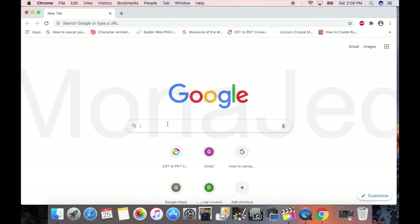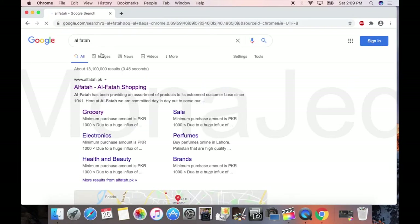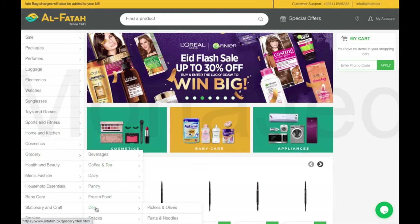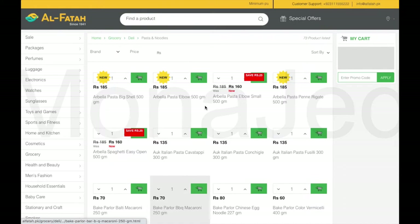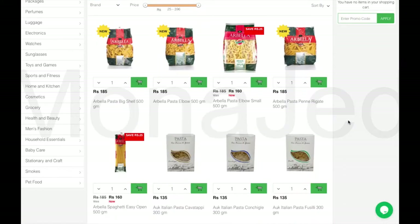I've opened Google and I'm going to type in Al-Fatah shopping mall. You can type in that. It's the first link, alfatah.pk. Here is the website Al-Fatah. We go to grocery, and from grocery you go to deli, then pasta and noodles, and then you're taken to the pasta and noodles section virtually.